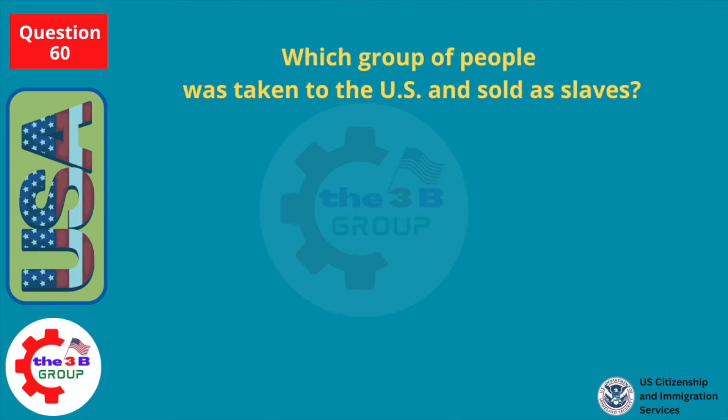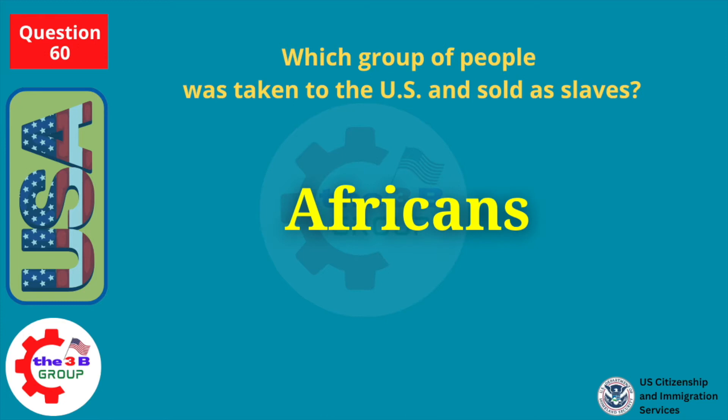Which group of people was taken to the U.S. and sold as slaves? Africans.